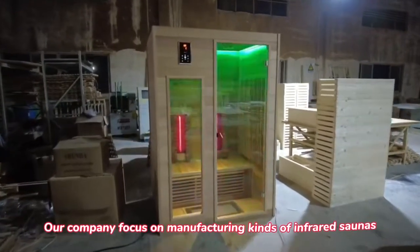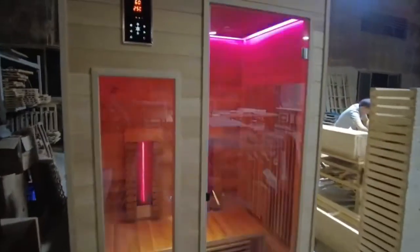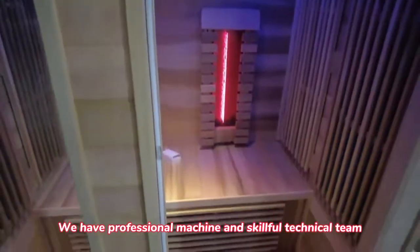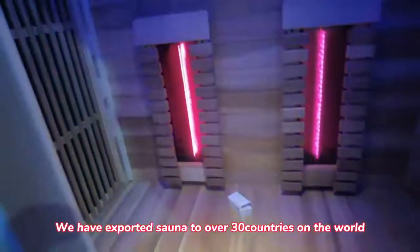Our company focuses on manufacturing kinds of infrared saunas. We have over 15 years of sauna manufacturing experience. We have professional machines and skillful technicians. We have exported saunas to over 30 countries around the world.